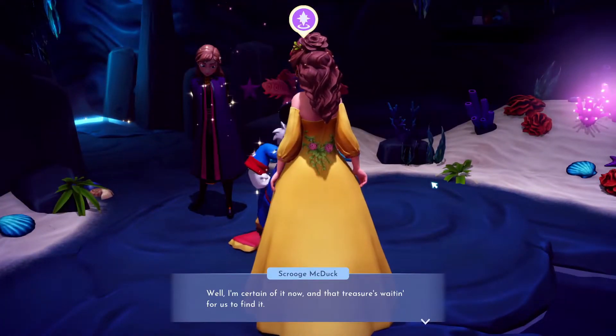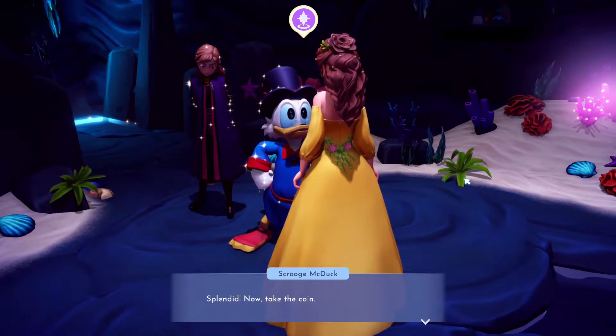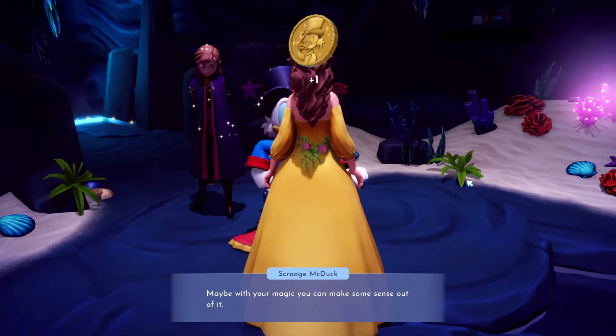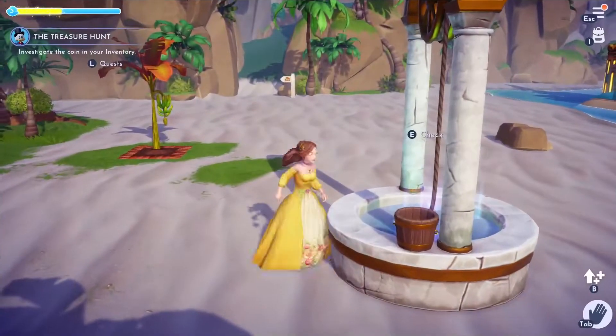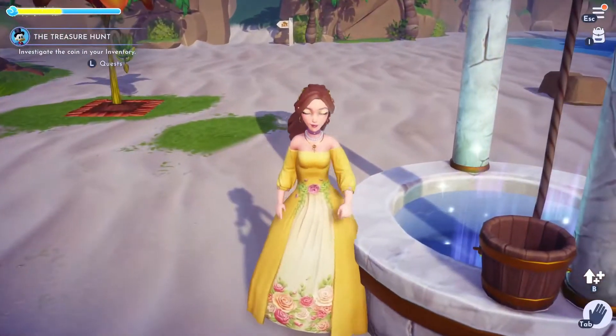Hello Dreamlight Valley players, it's Sassy Shortcake here, and today I'm sharing Scrooge's Treasure Hunt Part 1. I'll be showing you the locations of all the memory parts. Let's take this gold coin and get out of here — we don't want Ursula listening in on this.